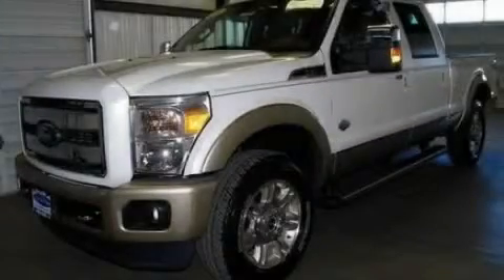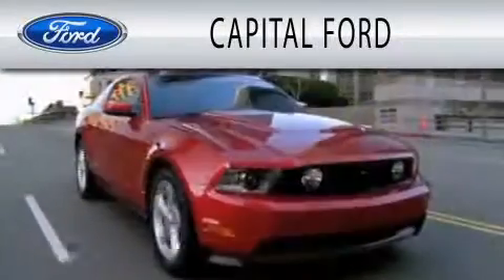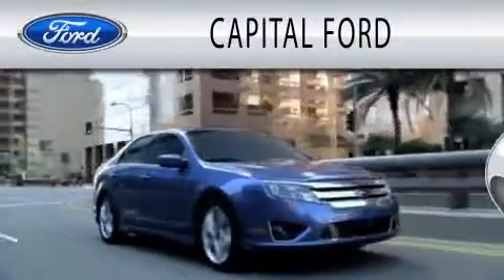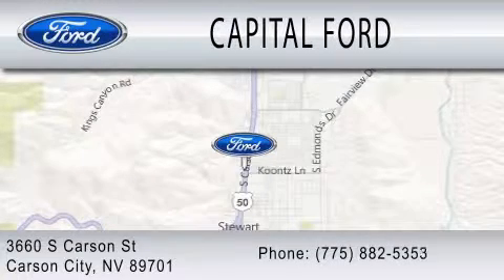Contact us today and schedule your opportunity to see this vehicle in person. Capital Ford is dedicated to doing everything possible to ensure that the experience you have selecting your next vehicle is as pleasant as possible. We are located at 3660 South Carson Street in Carson.